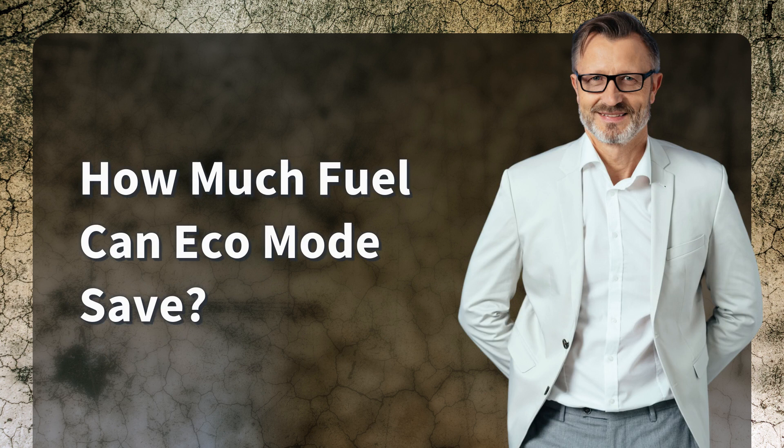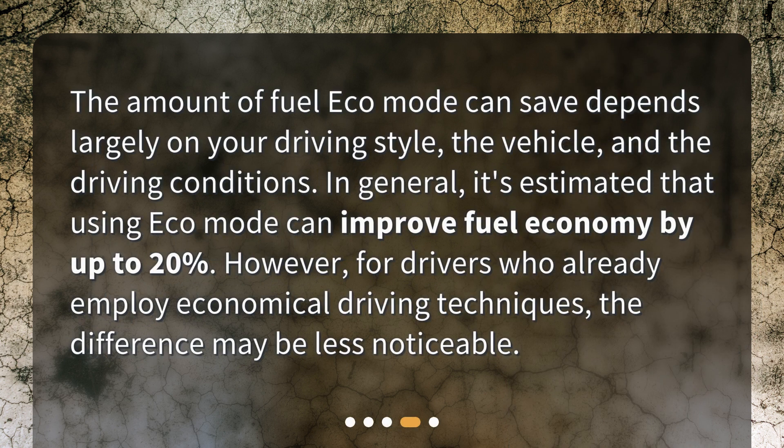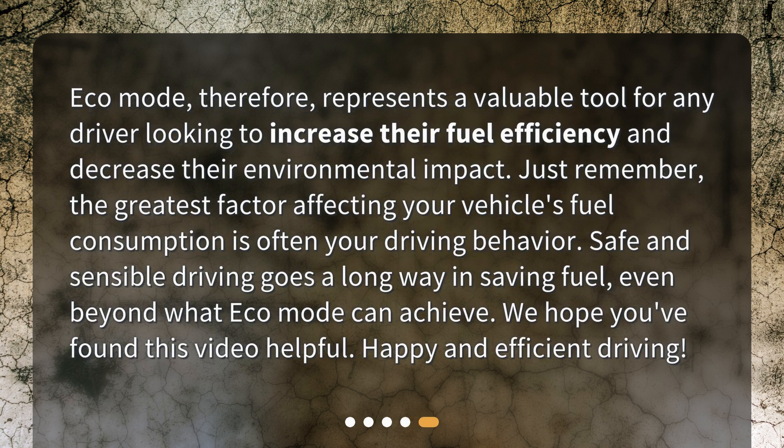How much fuel can Eco Mode save? The amount of fuel Eco Mode can save depends largely on your driving style, the vehicle, and the driving conditions. In general, it's estimated that using Eco Mode can improve fuel economy by up to 20%. However, for drivers who already employ economical driving techniques, the difference may be less noticeable. Eco Mode therefore represents a valuable tool for any driver looking to increase their fuel efficiency and decrease their environmental impact.